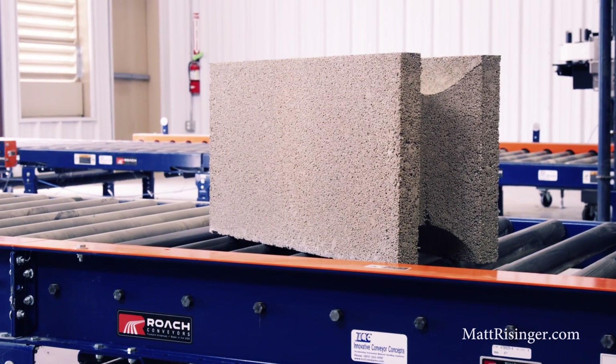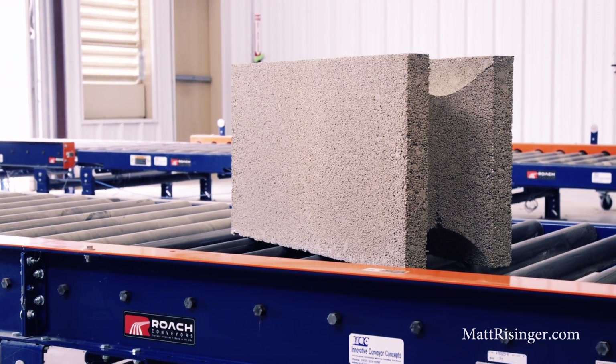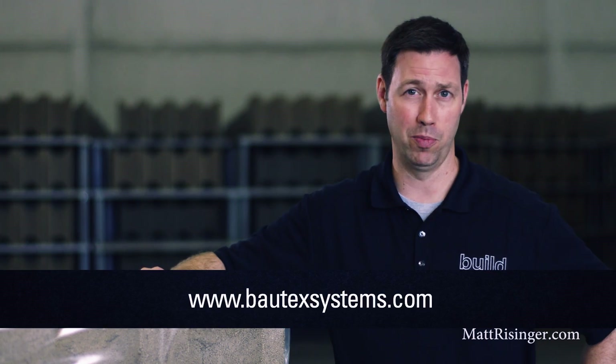And here is the final product, all ready to go and ship out to a job site. If you want more information on Baltex or any of these really cool ICF blocks they make, visit their website. Otherwise, join me on Facebook, Twitter, and Instagram — we'll see you next time.